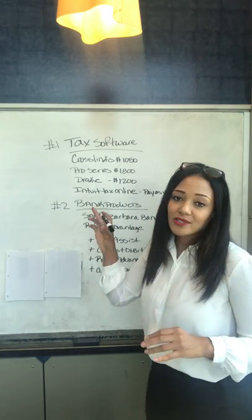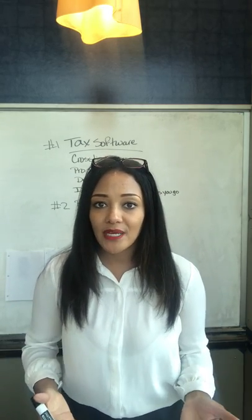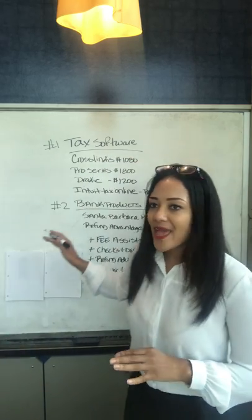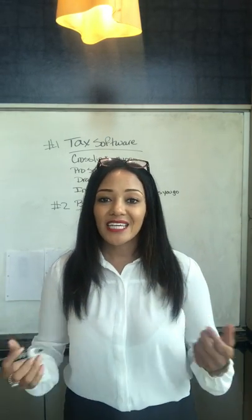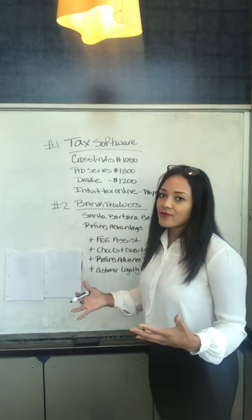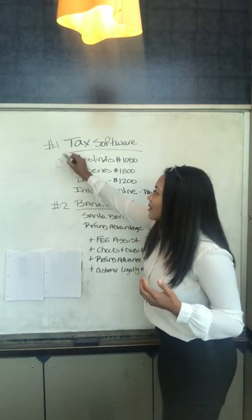I pay $1,050. Depending on your business and how many clients you have, your price can be different. What I really like is that you don't have to pay all of this up front — you can put down a few hundred dollars, get the software, start preparing taxes, and then pay the balance around late February. By late February, you should have more than enough tax income to pay off that balance. So this is the one I actually recommend.